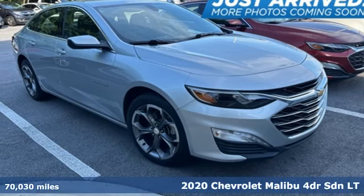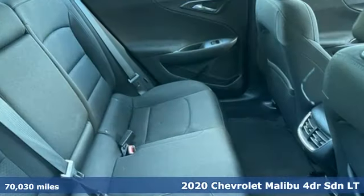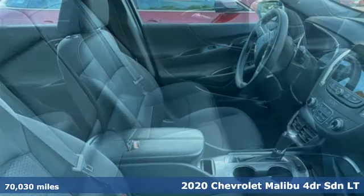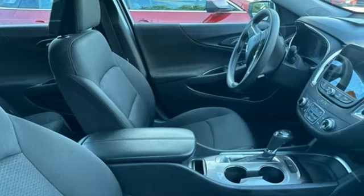It's a 2020 Chevrolet Malibu. This Malibu shifts your perception of what a mid-sized car can be. It boasts an impressive list of features like these.